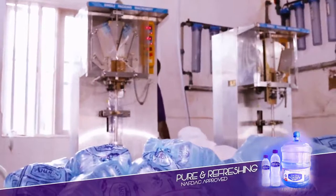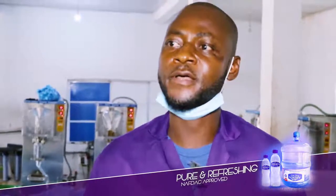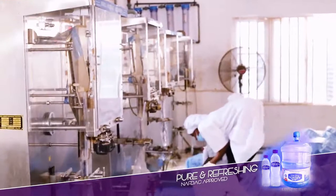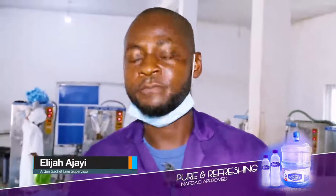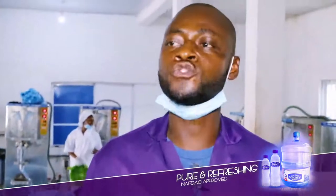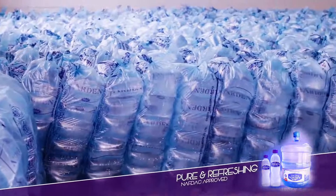Interestingly, the sachet line supervisor Elijah Ajayi has an explanation for the daily capacity of production and how much a bagger is able to achieve at the end of the day. We produce 100 bags in an hour, depending on how fast the person is. If the person is very fast, you are entitled to produce more than that. That's a maximum of 100 bags in an hour.